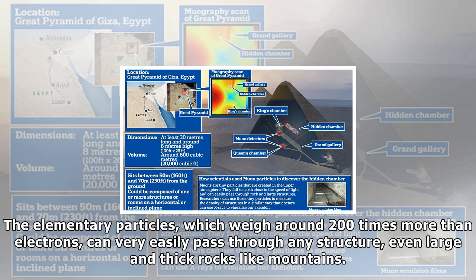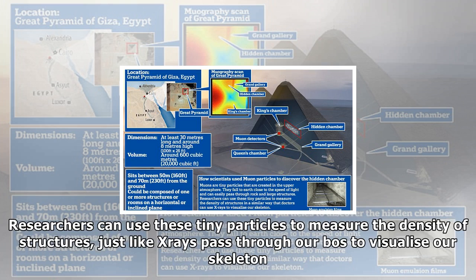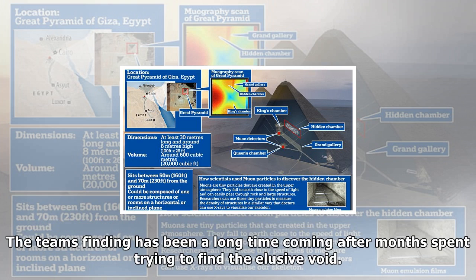A team of experts then set up the ScanPyramids project to use muons — tiny subatomic particles typically produced when cosmic rays smash into atoms on Earth — to peer through the pyramids' huge stone blocks, some of which weigh up to 15 tons. Dr. Hawass has in the past been sceptical of the usefulness of conducting such scans, and recently clashed publicly with British Egyptologists over their theory that a secret burial chamber may be hidden behind the walls of Tutankhamun's tomb in the Valley of the Kings. The subatomic particles require only a few special instruments because they rain down naturally from the atmosphere above.